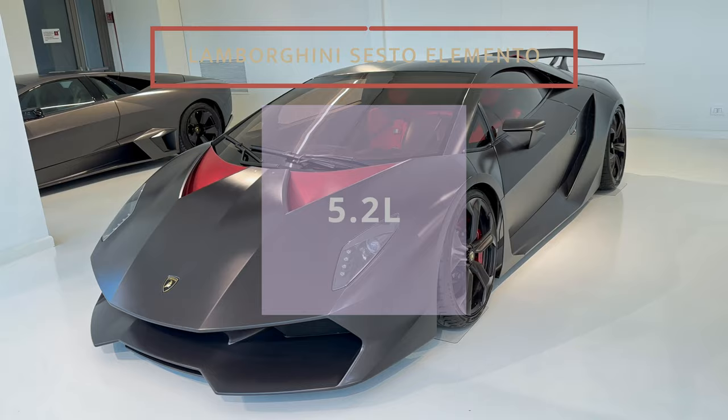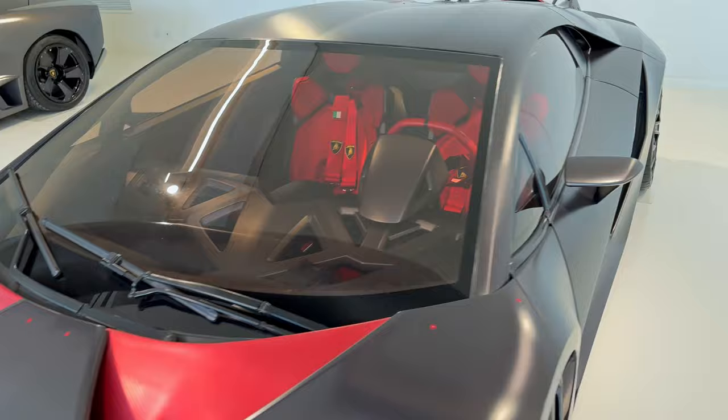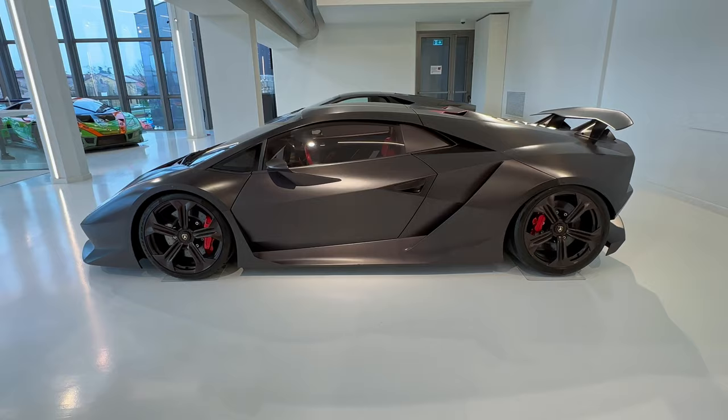This one is the Sesto Elemento, made in 2010 — again a very limited edition. Only 20 pieces in the world. So if someone has it, they're super lucky.